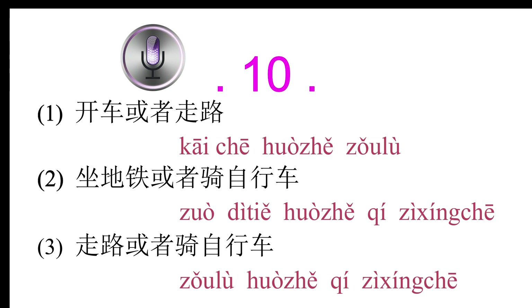Conversation 10: 你怎么不开车上班？你是坐地铁吗？(Why don't you drive to work? Do you take the subway?) 不是，骑自行车很方便。我家离公司也不远，走路也不累。(No, riding a bike is very convenient. My home isn't far from the company, and walking isn't tiring either.) 男的怎么上班？(How does the man get to work?)